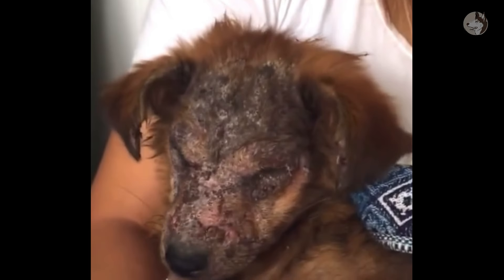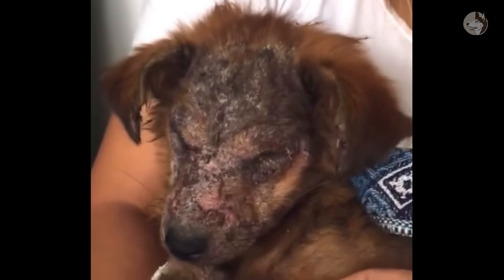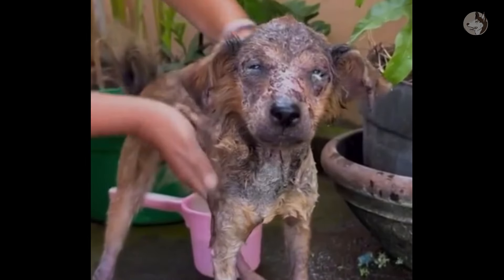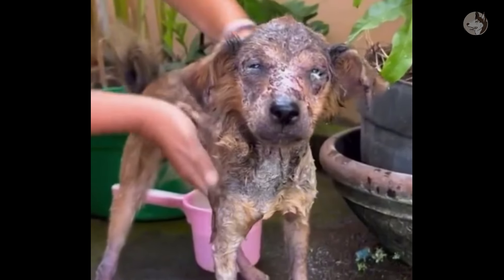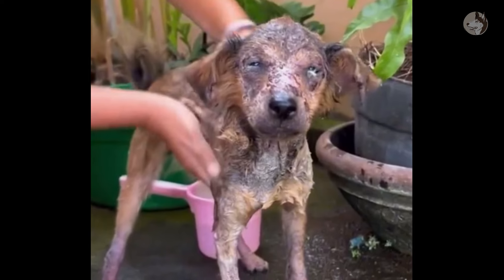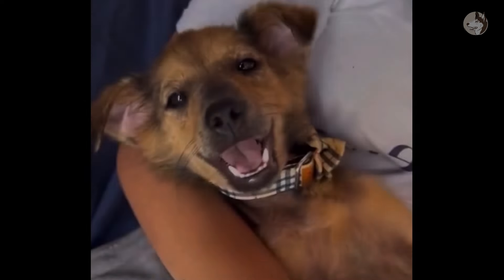At first his eyes were so swollen that he couldn't open them. The dog slept almost all day and did not want to interact with anyone. With our gentleness and patience, we always took time out of our day to talk to him. The wounds on his skin gradually healed, and his heart followed suit, opening up to us.